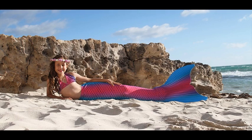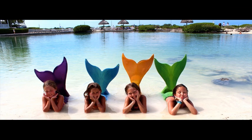Feature number one: revolutionary patent-pending tip reinforcement technology protects the tips of your tail. Feature number two: the best-selling and highest-reviewed swimmable mermaid tails in the world.